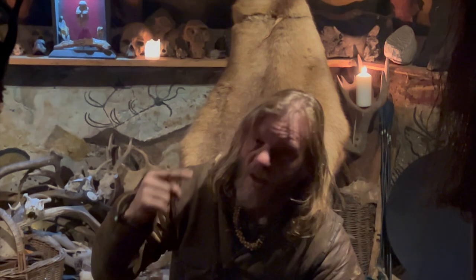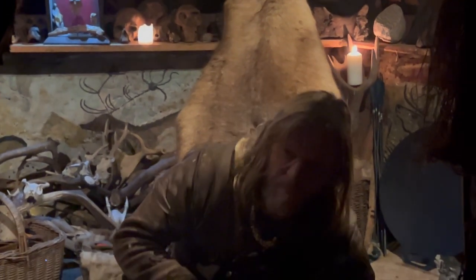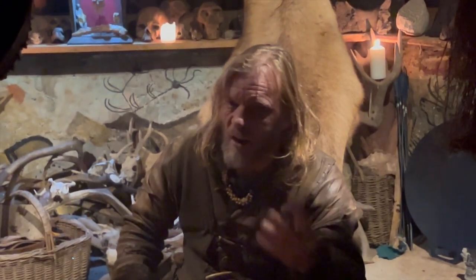This boy needs an adventure, and I'm going to suggest so do you. So let's put down this drum and invite mystery and ancient places into our lives.